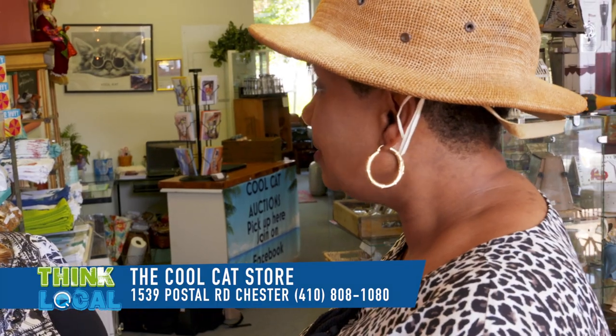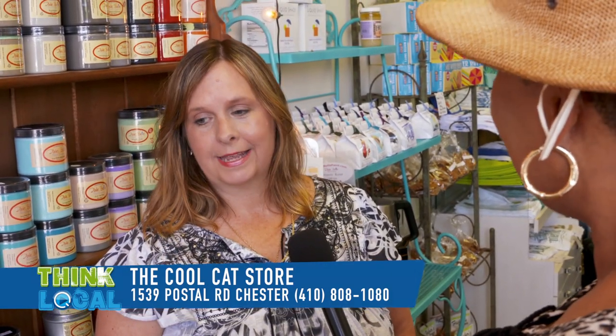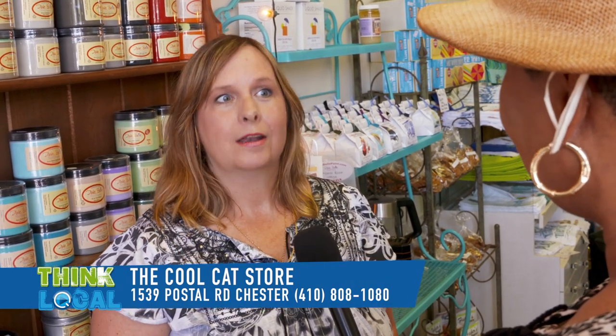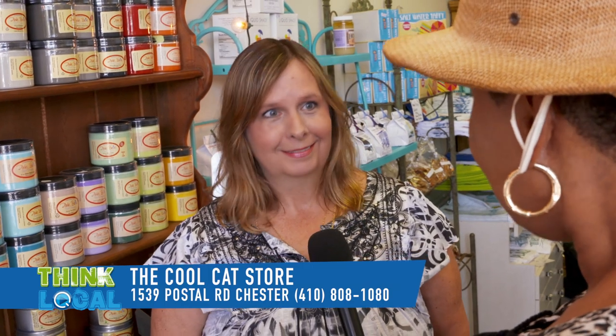So let me make sure I understand. A customer can bring you some of the things they would like to place on auction and you will handle that for them. Right. They bring it in here and I'll post it for them on Cool Cat auctions. Certain things, if I think they may do better on eBay, I'll post it on eBay for them, then ship it for them. And we do a 50-50 split. That's wonderful — it makes it real convenient for them.